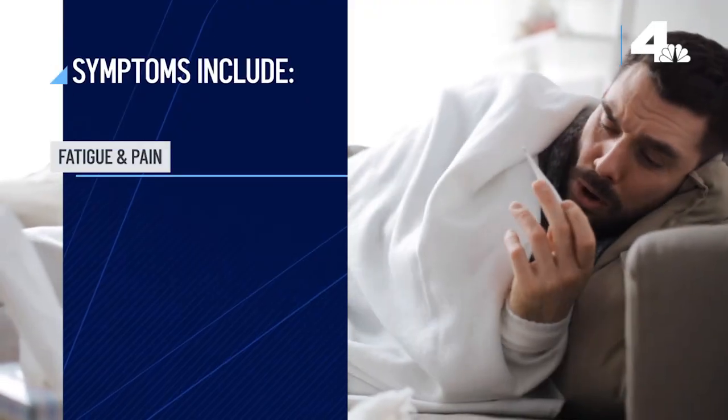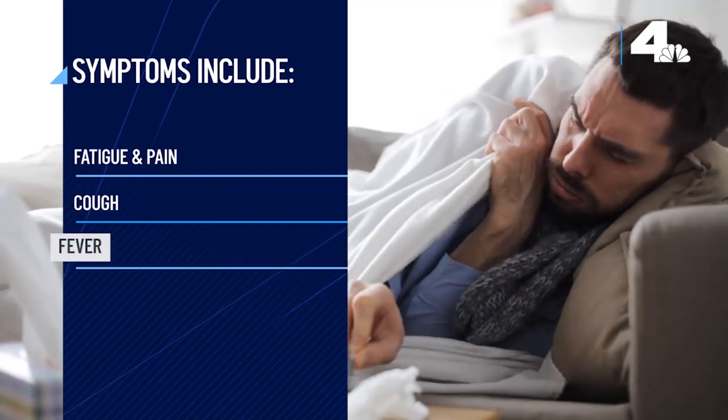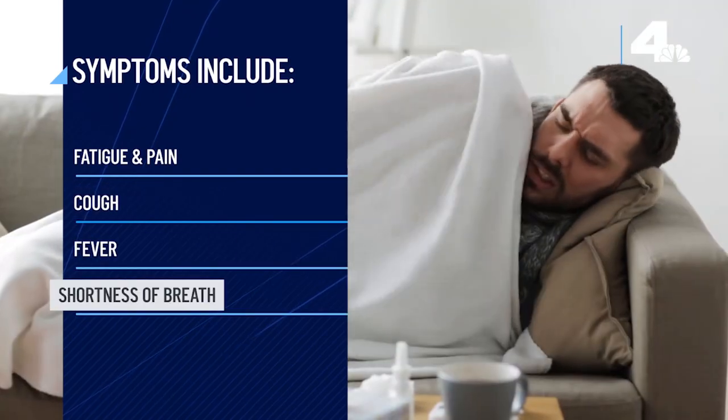Symptoms often start within a few weeks and include fatigue, cough, fever, shortness of breath, rash, and muscle or joint pain.